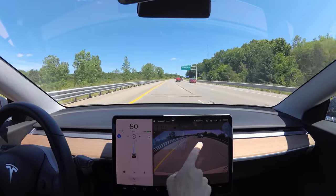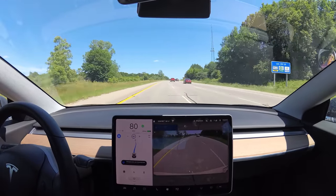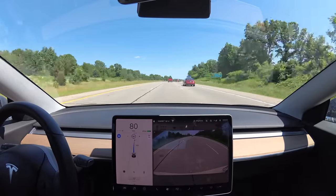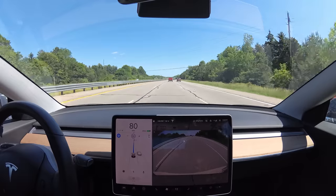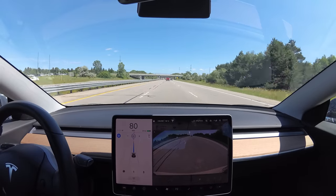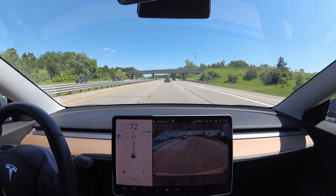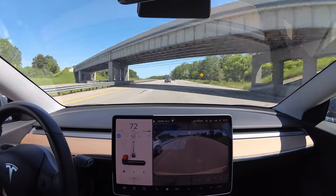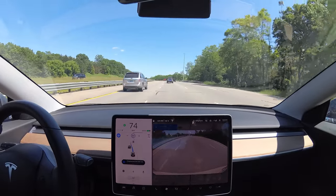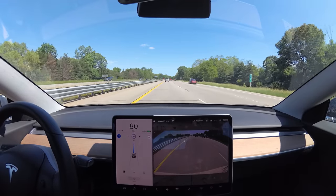The car put us in the passing lane and it should get us out of here, but I think this guy may be a little too close. Here we go. So it took us out of the passing lane, so that's good. This guy's going too slow for us. It didn't hesitate at all. Now we should be getting out of the passing lane.